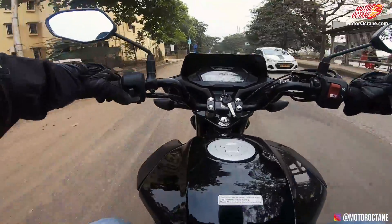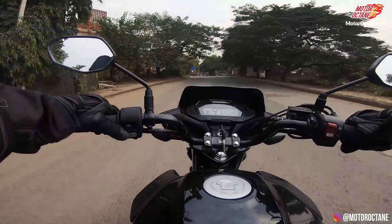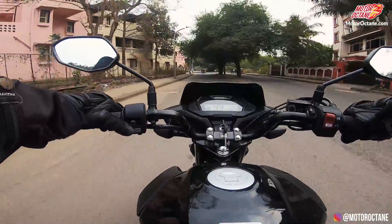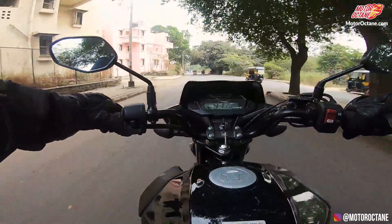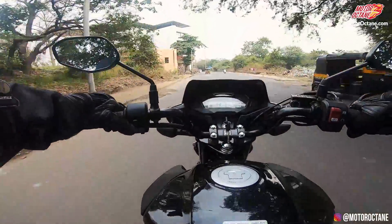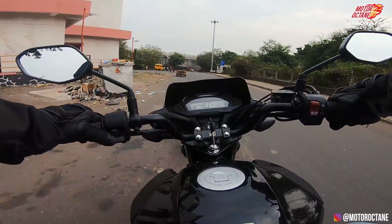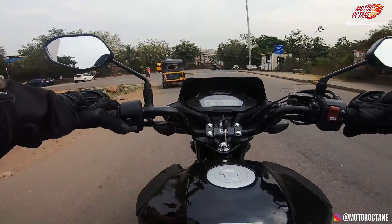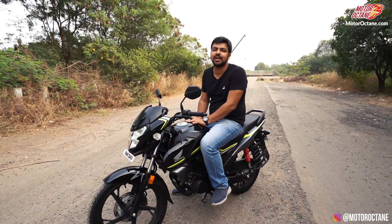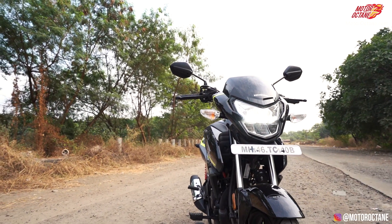Let's talk about mileage. We haven't driven this bike a lot or done dedicated mileage tests, so I cannot tell you the exact mileage. However, the digital meter is showing 61–62 kmpl, which seems promising. So the question is whether you should take this motorcycle or not — the answer is very simple: in the 125cc segment, this is the best choice for today.